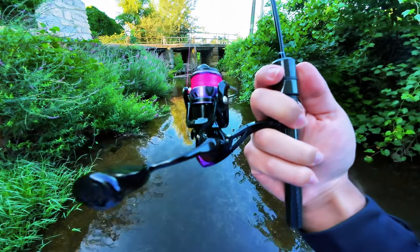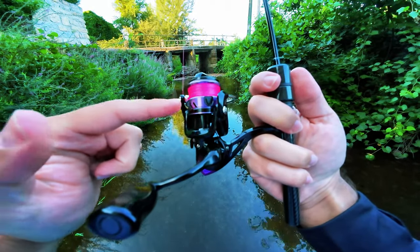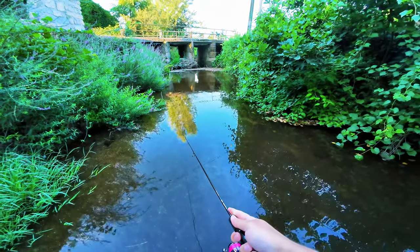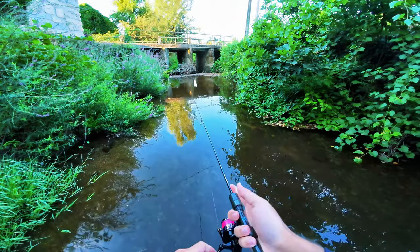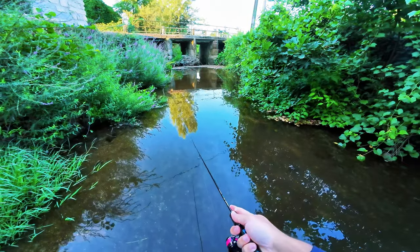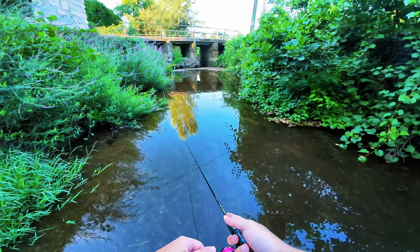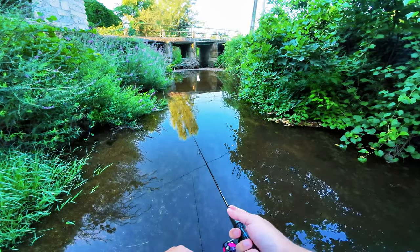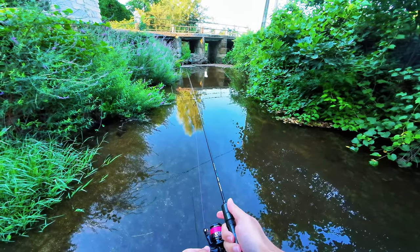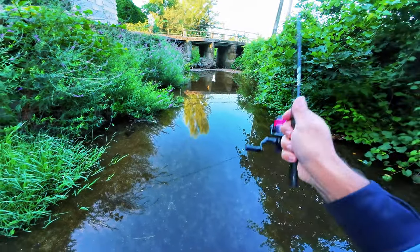Hello guys, welcome back to the channel. Today I'm testing this guy — this is the Autumn Purple Wind. This is the smallest size, I think 500, and I'm fishing with it on the creek because it cost me less than five euros, even the normal price is like six or seven. I'm trying to catch something. I just startled a big otter when I entered the creek a little bit upper, and now I'm trying not to encounter it again because it frightened me.